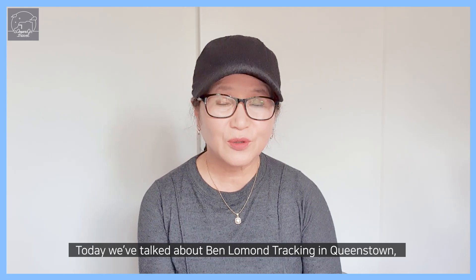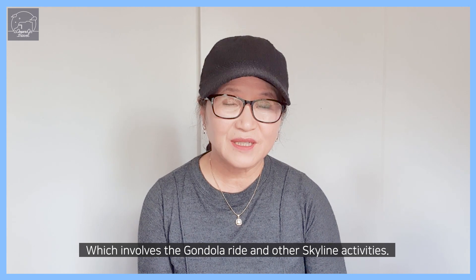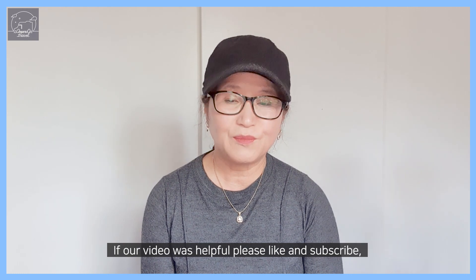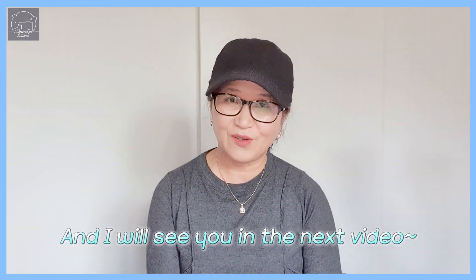Today we've talked about Ben Lomond trekking in Queenstown, which involves the gondola, Skyline, and other activities. If our video was helpful, please like and subscribe, and I will see you in the next video.